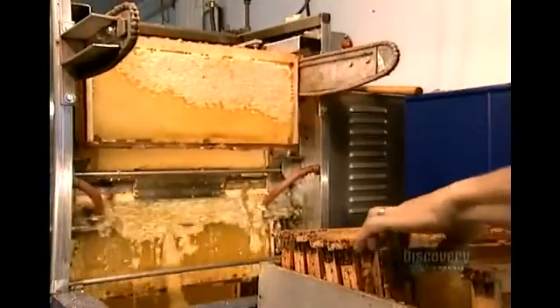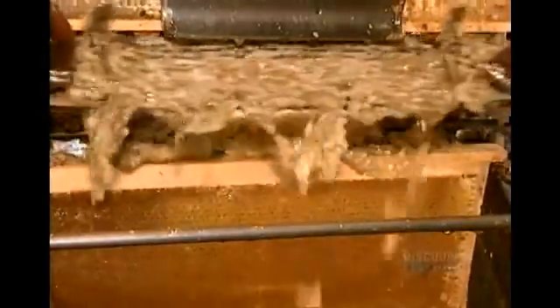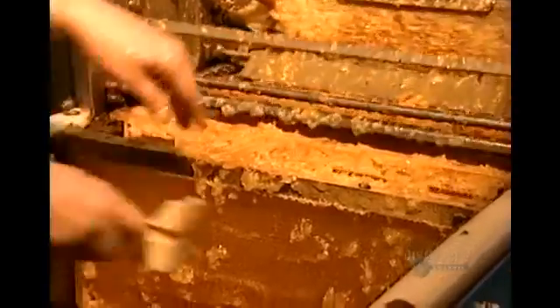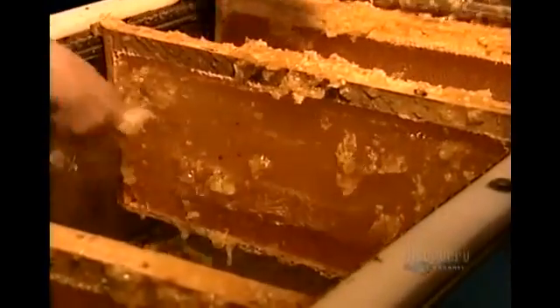Inside the honey factory, they put the honeycomb frames on what's called an uncapping machine. Like a razor, it shaves the wax caps off the honey-filled cells of the combs. They scrape off the remnants manually.